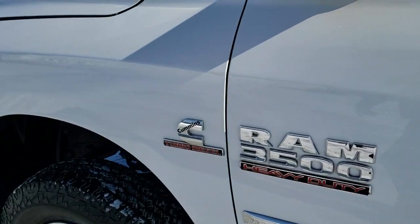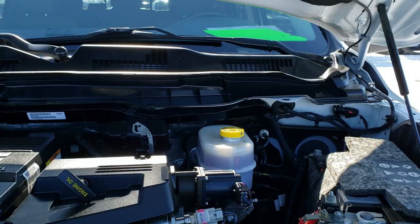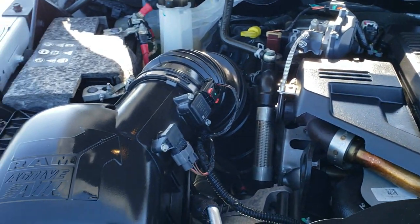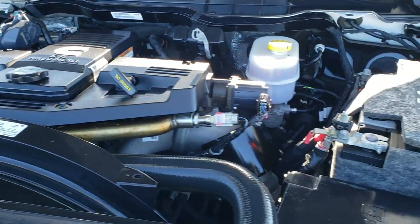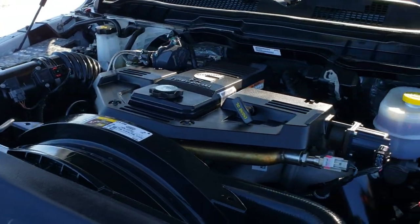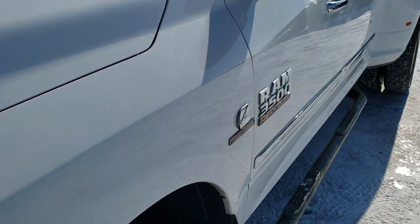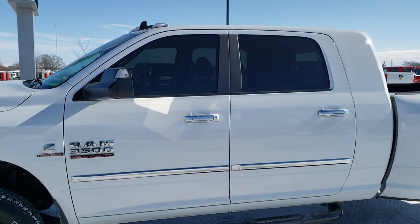I'd personally like to thank you for checking out the video today — hopefully from this HD video you've been able to tell just how clean this truck is inside and out. Under the hood we have the 6.7 liter Cummins diesel. The engine bay is very clean, runs very smooth, and everything looks to be completely stock. This truck has been fully safety inspected by our service shop with a fresh oil and filter change, all fluids checked and topped off, and is 100% ready to go.